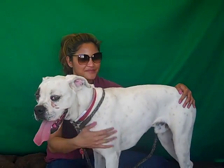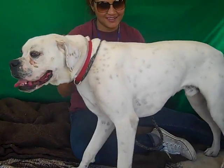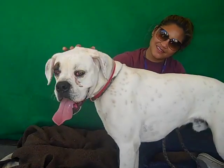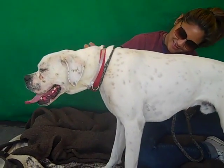He needs a little bit of work on his leash, but he prances really nicely — it's really cool to watch him walk. He's shown signs of being house broken and we think he's going to make a great family dog for an active family who wants to go out and take him to the dog beach and take him on walks around the neighborhood.